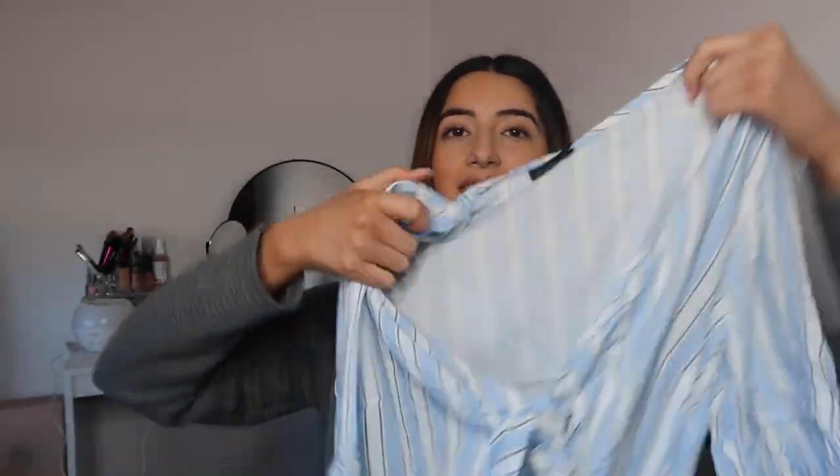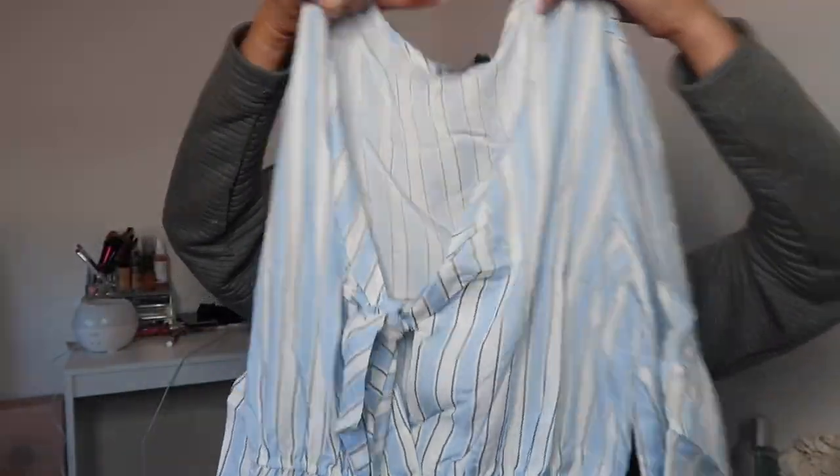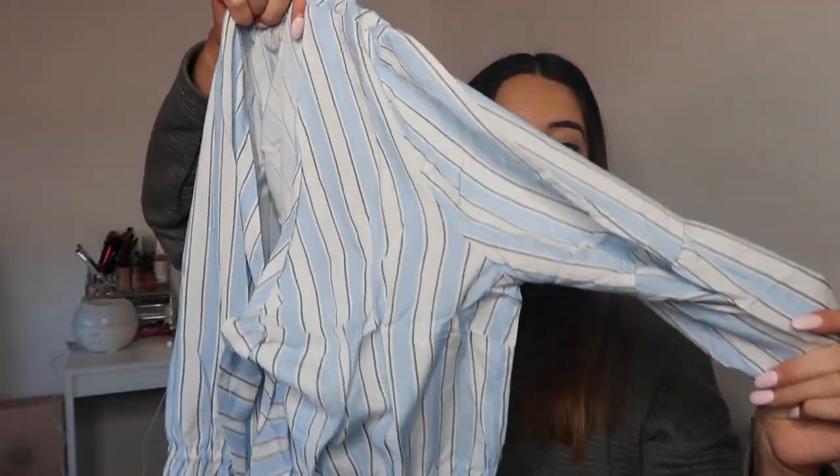This is what it looks like. I think this would be nice just to wear over some bathers because it's really breezy. It is short, has a cinched-in waist, and the top is a knot.